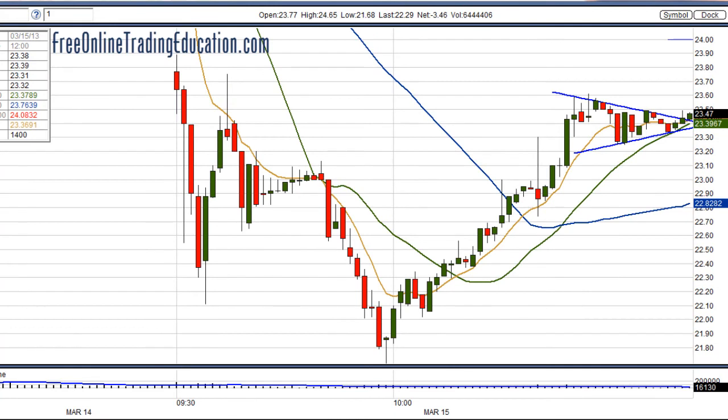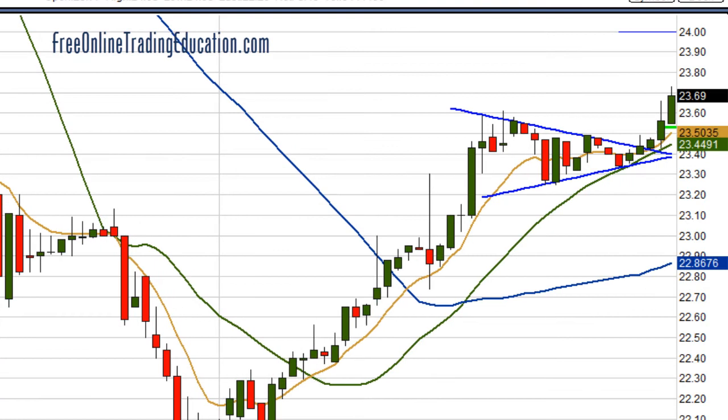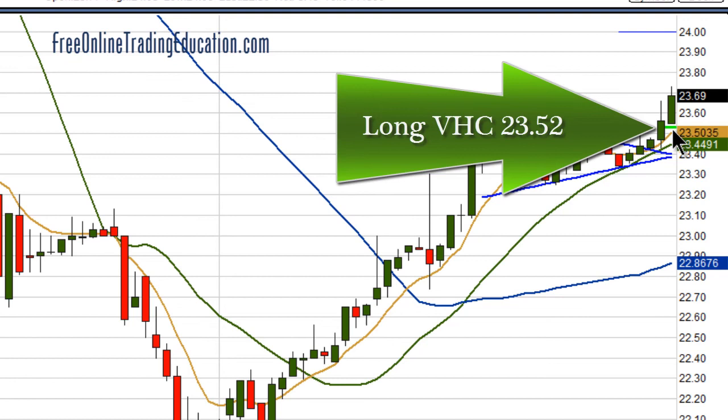So, I set my trade just above that — if it breaks out, let's see what happens. Boom, there it is, it's up there, and I'm in at $23.52 long VHC.